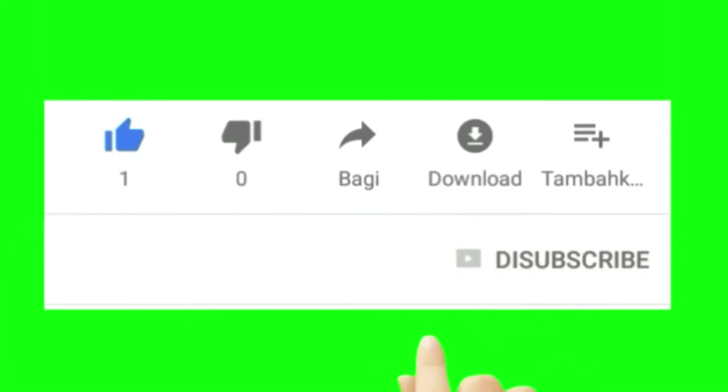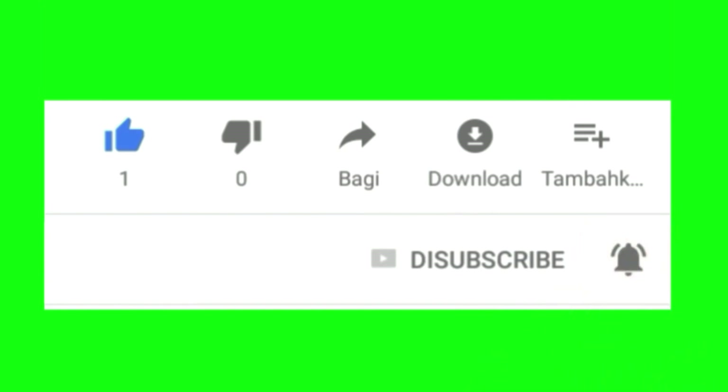Please remember to like, subscribe, and press that notification button so you don't miss any of our new videos.